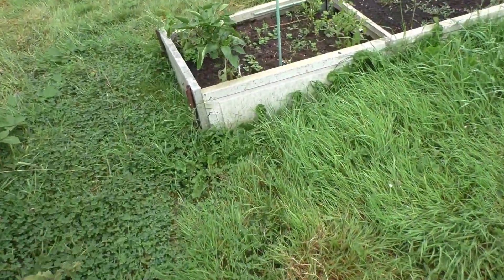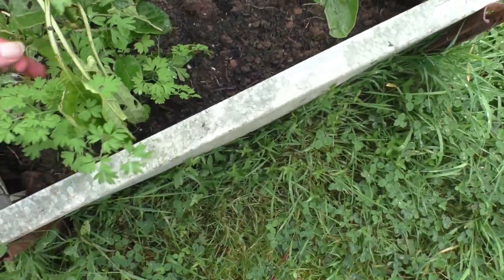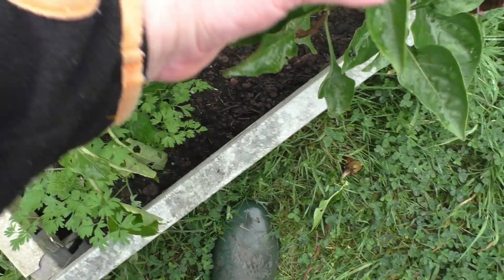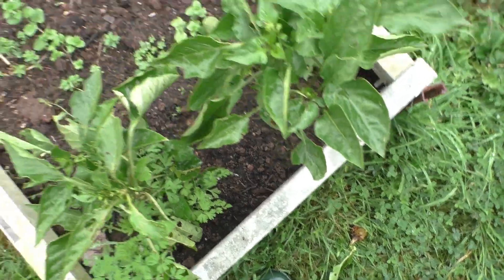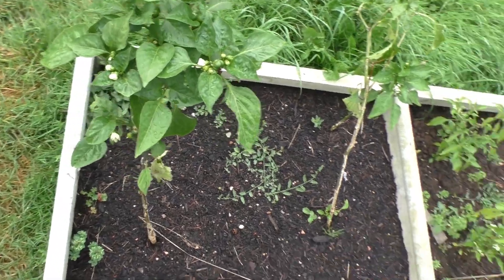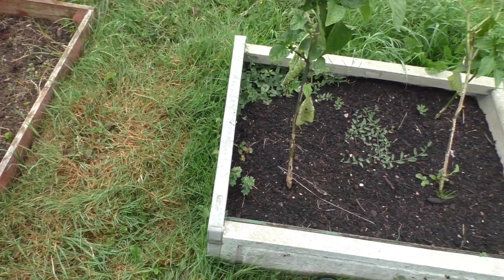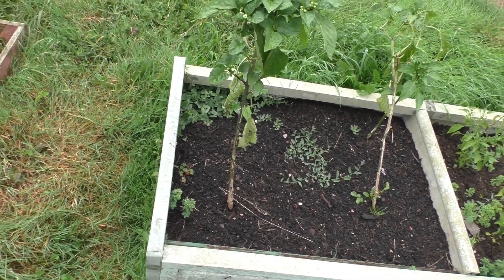Over here I have been growing some peppers outside and I've got a couple of them, but the plants have just toppled down and the slugs get in. At this late stage in the year, growing peppers outside in the UK is not going to be worthwhile. I could try digging them up and putting them in the little greenhouse to see if that helps, but I'm not too bothered now.